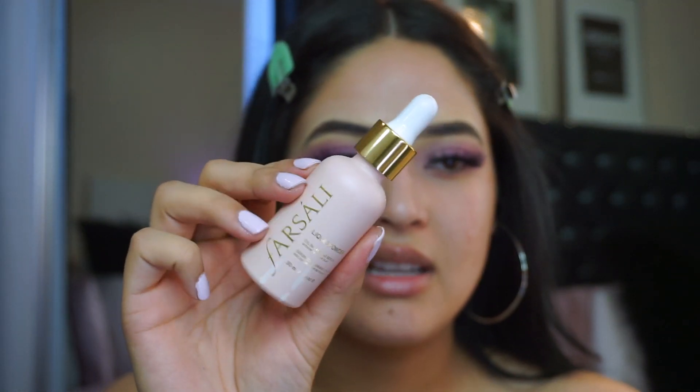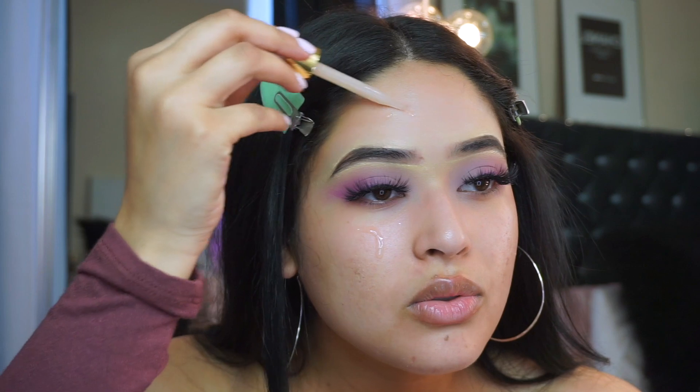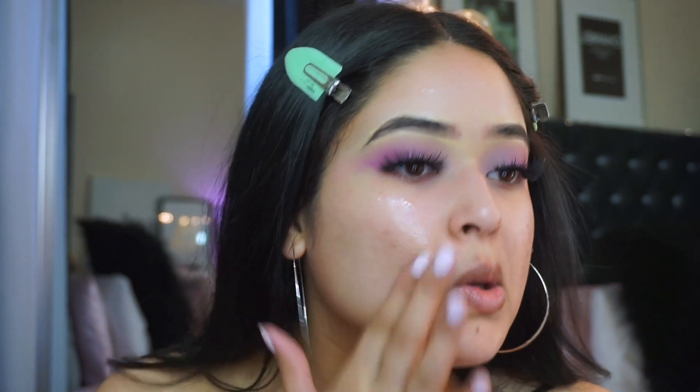For the other side I'm gonna use my regular matte primer. I'm taking the Farsali Liquid Powder - this is really mattifying. I got this in the Trendmood box and it's super super mattifying. You really gotta make sure you work it in there.